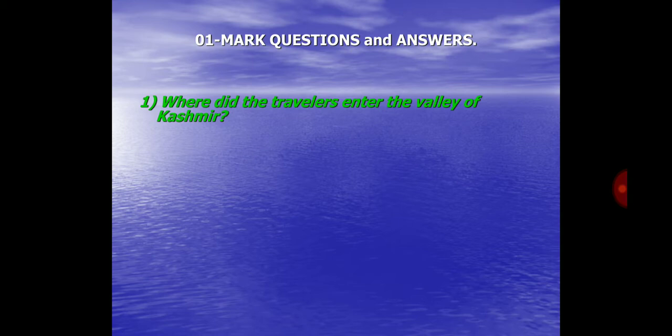Question No. 1. Where did the travelers enter the valley of Kashmir? Answer: The travelers entered the valley of Kashmir at Baramula.